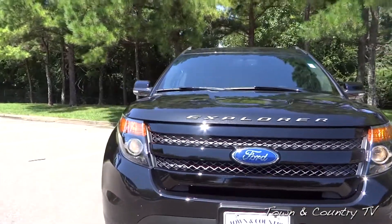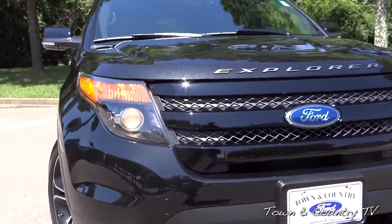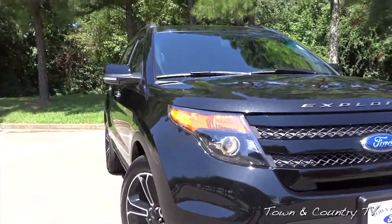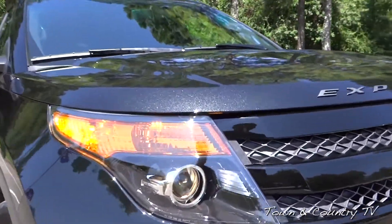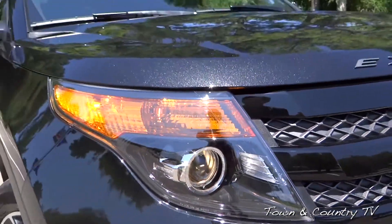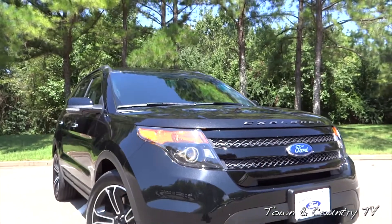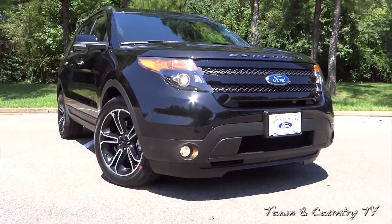You'll see a different grille and different headlights. On the grille we have black painted bars along with gray mesh, looking sharp. The headlights have a unique blackout treatment on the inside. Headlights and tail lights are both slightly different, giving it a lot more sporty look, really setting off the vehicle nicely. Up front you'll also see fog lights.